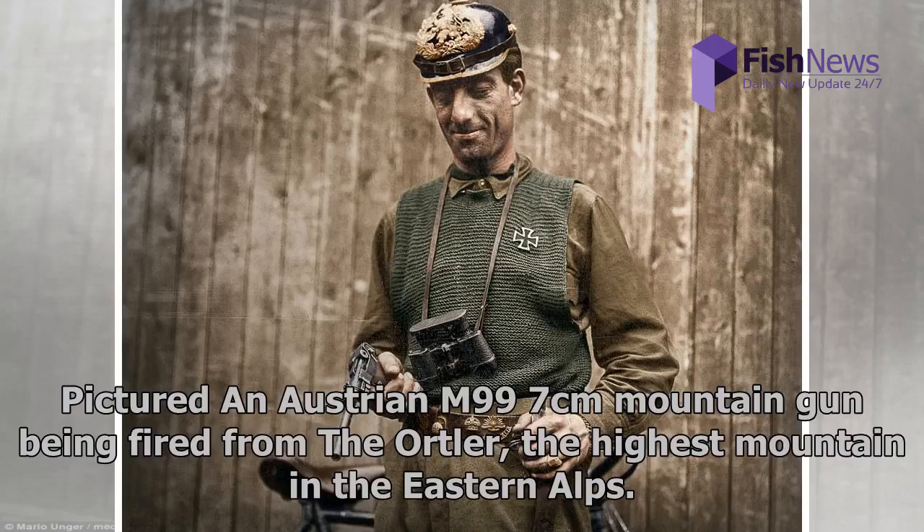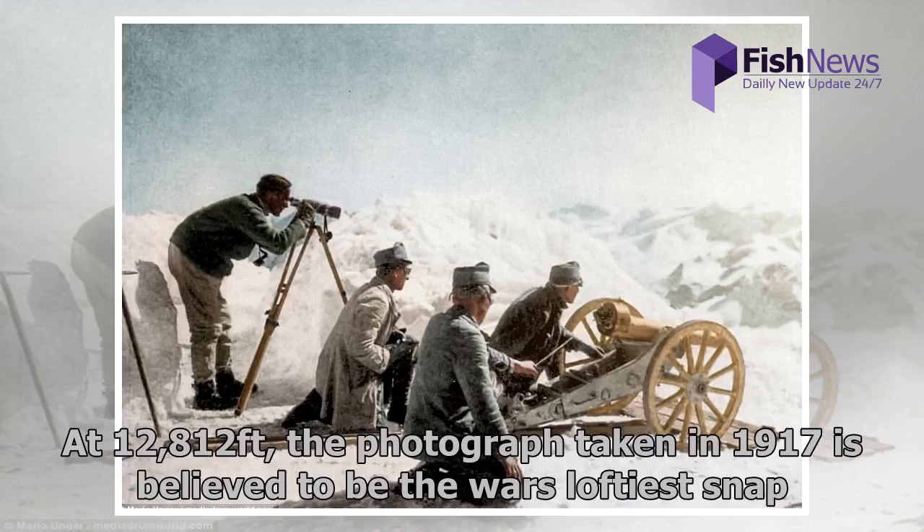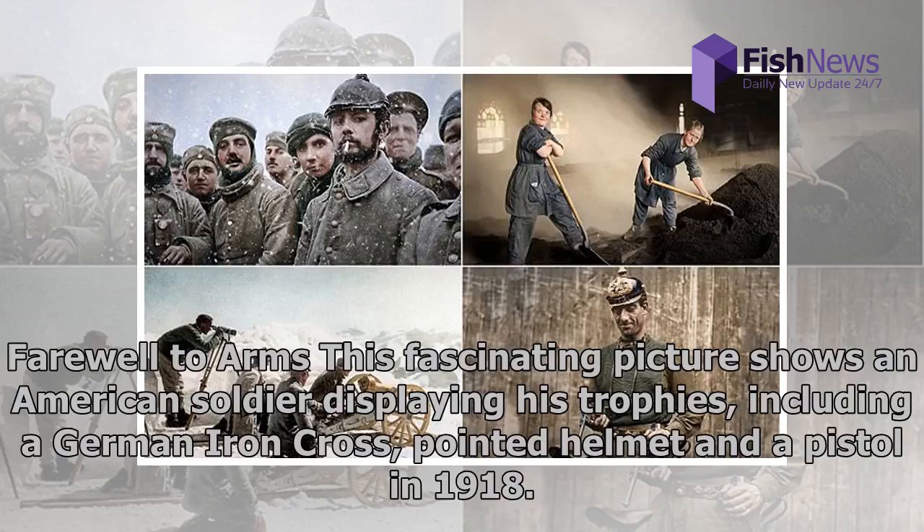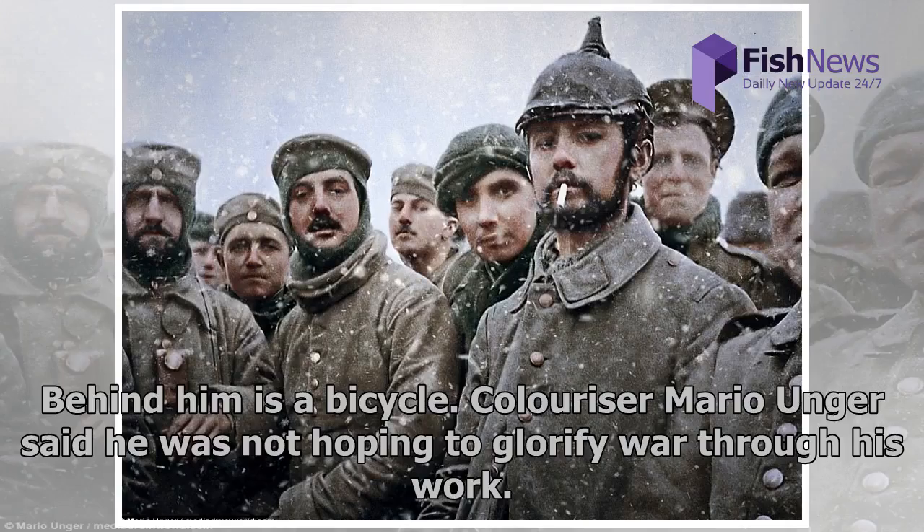Pictured is an Austrian M97 7cm mountain gun being fired from the Ortler, the highest mountain in the Eastern Alps. At 12,812 feet, the photograph taken in 1917 is believed to be the war's loftiest snap. Austrian and Italian soldiers fought over the mountain during the Great War, a regional conflict immortalized by Ernest Hemingway's 1929 novel 'A Farewell to Arms.' Another fascinating picture shows an American soldier displaying his trophies, including a German iron cross, pointed helmet, and a pistol in 1918, with a bicycle behind him.